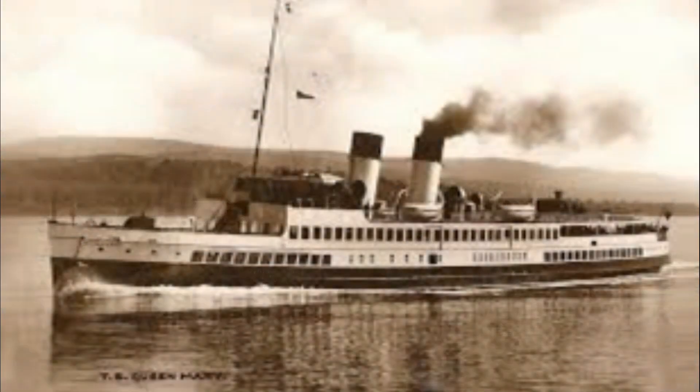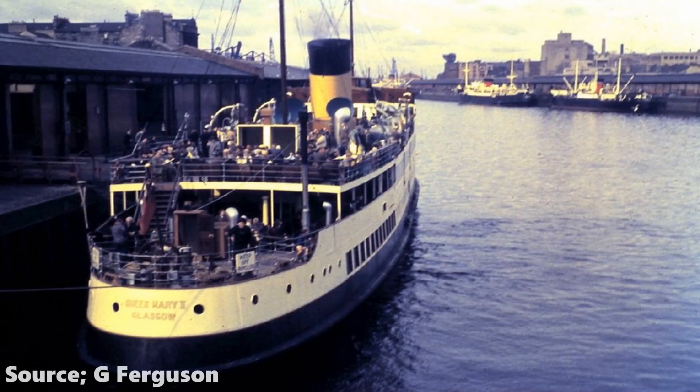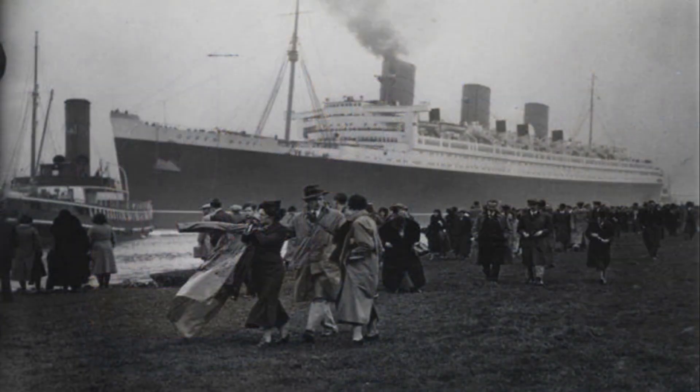The TS Queen Mary operated on the Clyde throughout the summer seasons carrying 13,000 passengers a week from Glasgow to Arran, and you can't have two ships on the Lloyd's registry with the same name. So until a solution was found, Cunard could not launch the RMS Queen Mary.